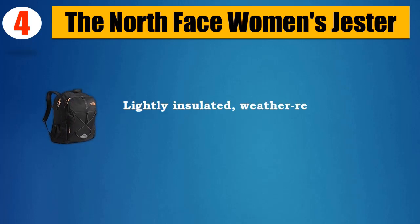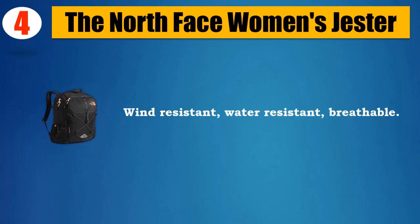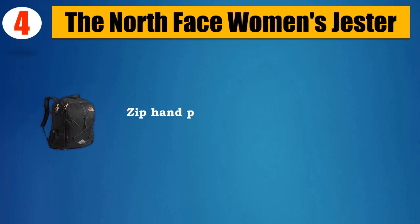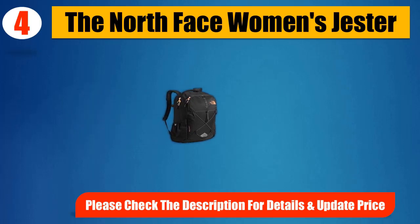Lightly insulated, weather resistant reversible jacket. Wind resistant, water resistant, breathable. Ribknit cuffs, collar and hem. Zip hand pockets. Weld hand pockets. Please check the description for details and updated price.